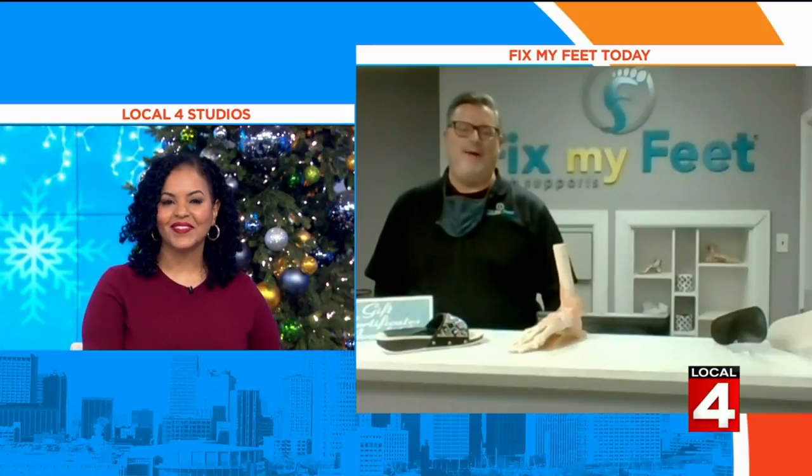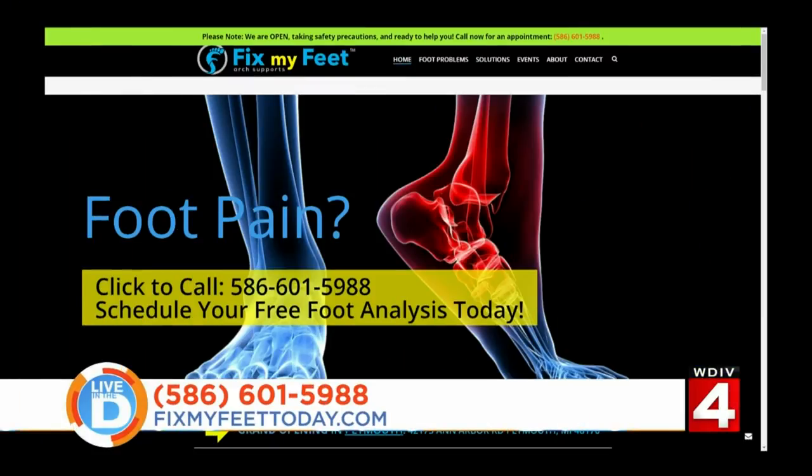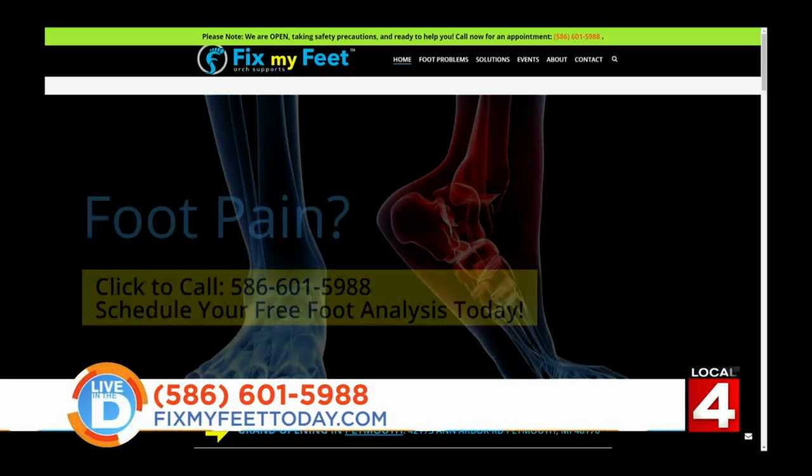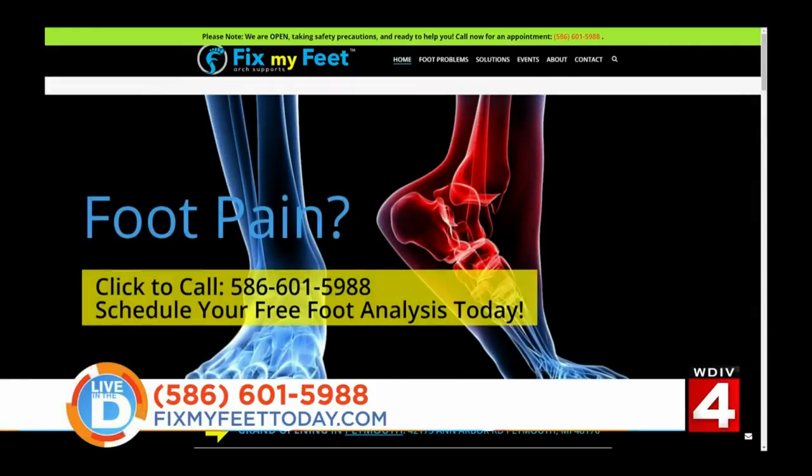Thank you so much for joining us. Merry Christmas and thank you for having me. Merry Christmas to you too — it is always a pleasure. To schedule your appointment and learn more about how Fix My Feet Today can help ease your aches and pains, call 586-601-5988. Or go to their website, FixMyFeetToday.com.